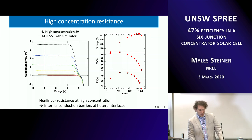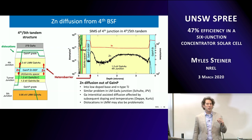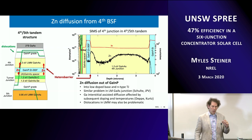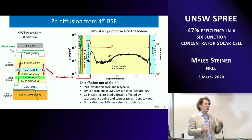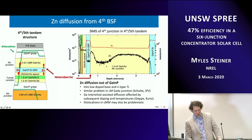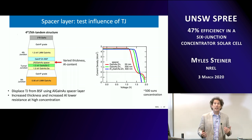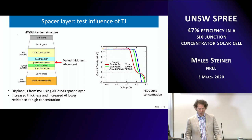Our initial concentrator results showed beautiful performance at 1-sun but heterobarrier features at concentration. When we investigated, we found zinc was spilling out of the GaInP layer at the back of the fourth junction and into adjacent layers — the GaInAs cell and tunnel junction on either side — causing a non-ideal doping profile. Ideally the profile should be flat. Increasing the thickness and band gap of a spacer layer helped significantly. This issue consumed about a year of the project to engineer around.